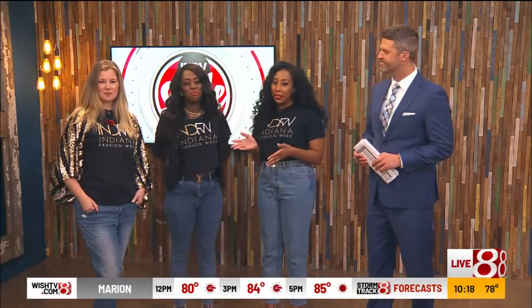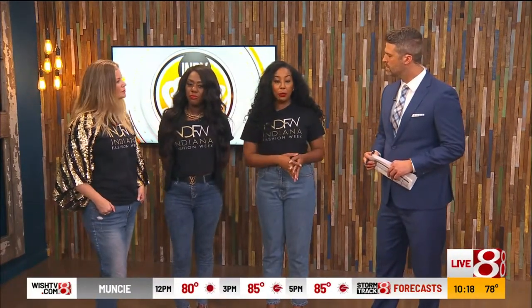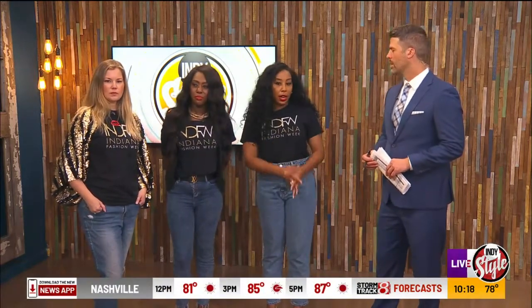It is Indiana Fashion Week and I have my lovely style team here. We have Christina Lockett, our lead hairstylist, and Danielle French, our lead makeup artist. We are so excited to be here sharing about our week of events. Tomorrow is the big fashion show and it is a 1920s reinvented theme.